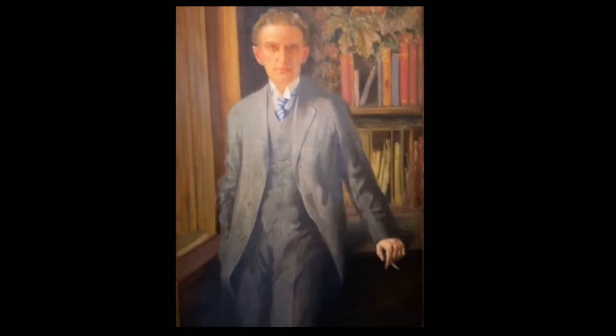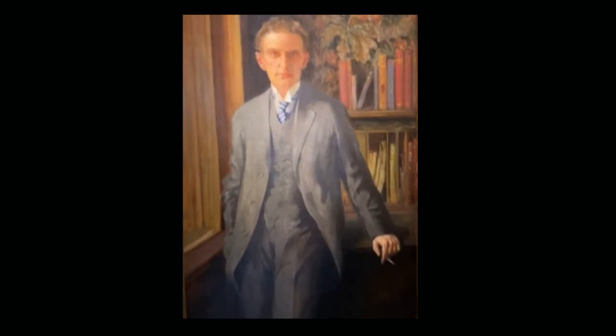Rothert goes on — he doesn't die until 1956 — and served the Filson very well as both editor and secretary for many years.